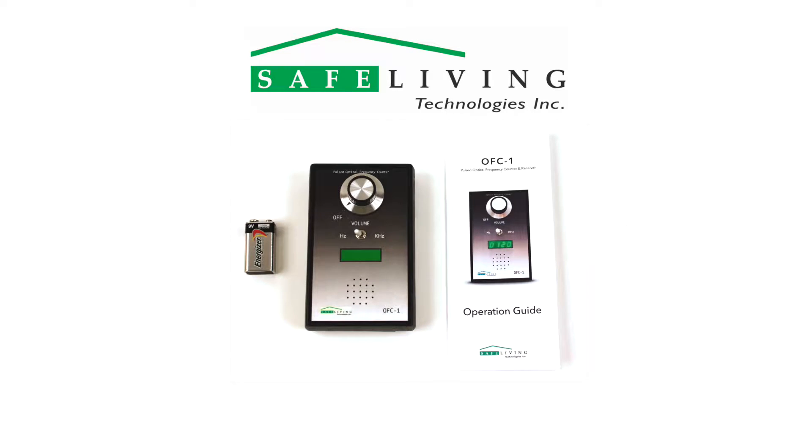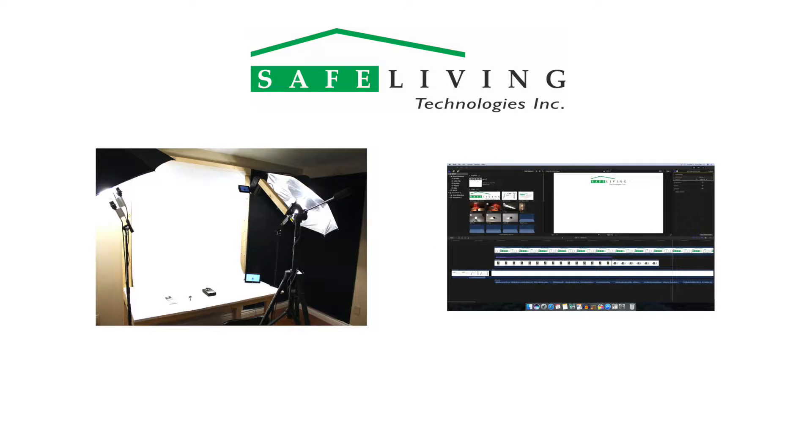Included with the OFC1 is a 9V alkaline battery and the operating instructions. To help you further understand and appreciate its wide range of uses, this video was made as a companion to the included instructions.